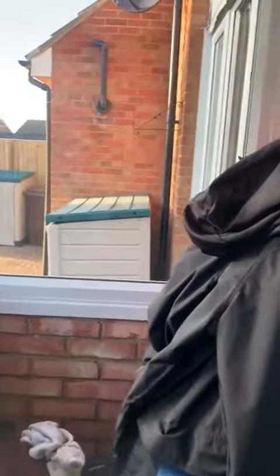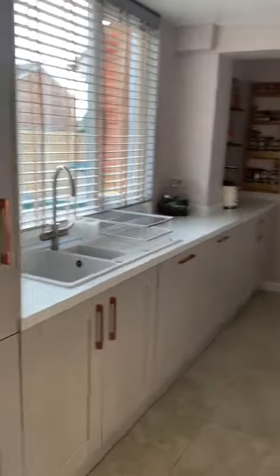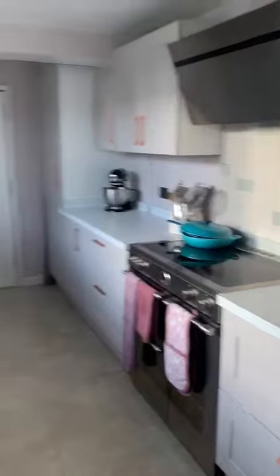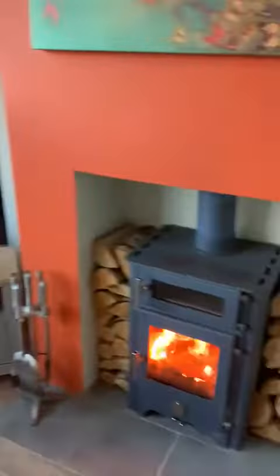As you walk in you've got a nice sized porch and a kitchen which is immaculately fitted. That door there is into the garage, and then you've got a lovely sized front room lounge with a log burner.